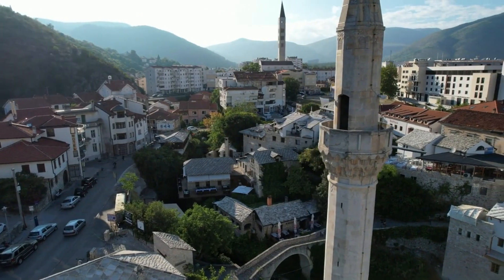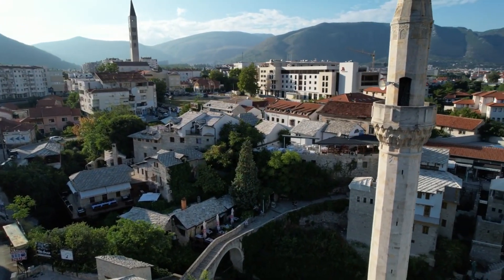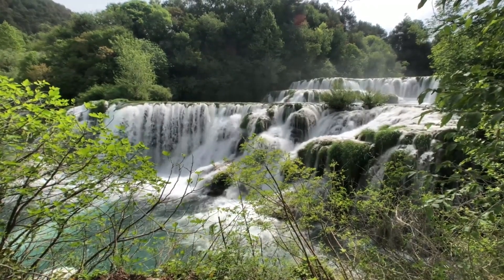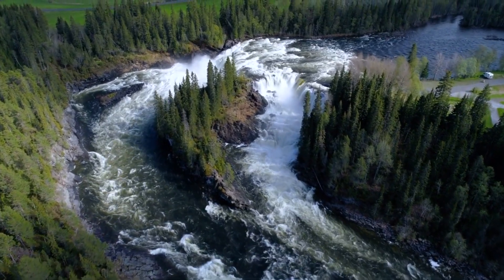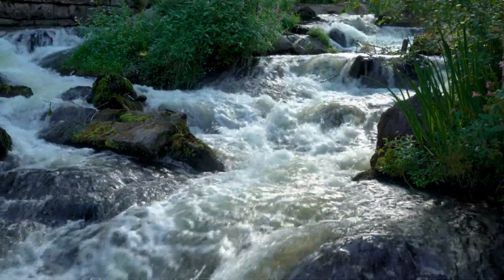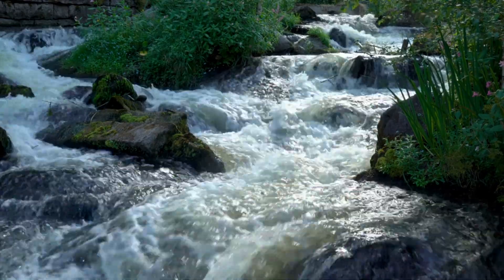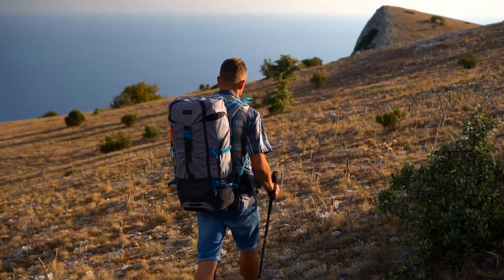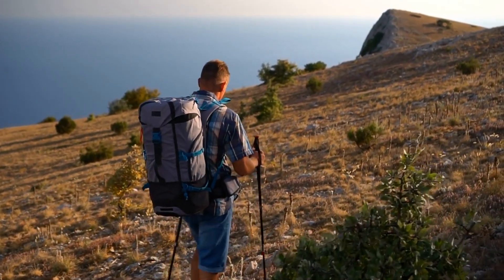The town is popular for its well-preserved Ottoman architecture, beautiful mosques, and stunning views. The second top place to visit in Blagaj is Kravis Waterfalls, located about 10 kilometers outside of Blagaj. The waterfall is around 25 meters high and 80 meters wide, and is a great spot for swimming and jumping into the river. You can also explore the surrounding limestone cliffs and trails for some beautiful views and amazing hikes.